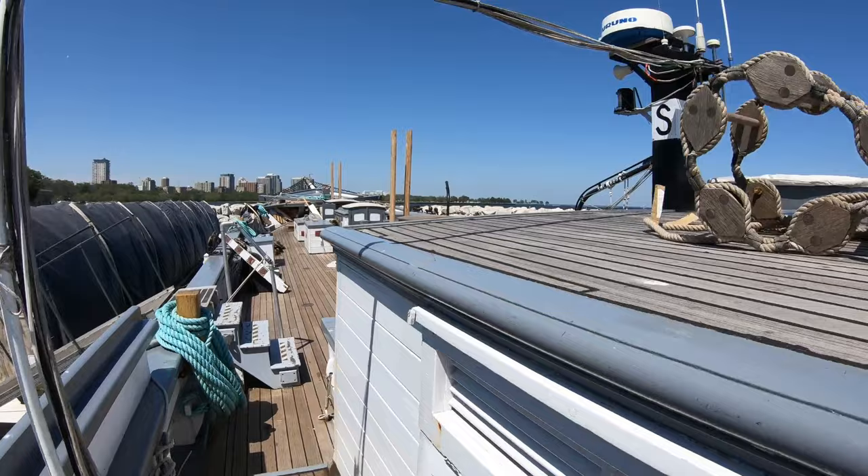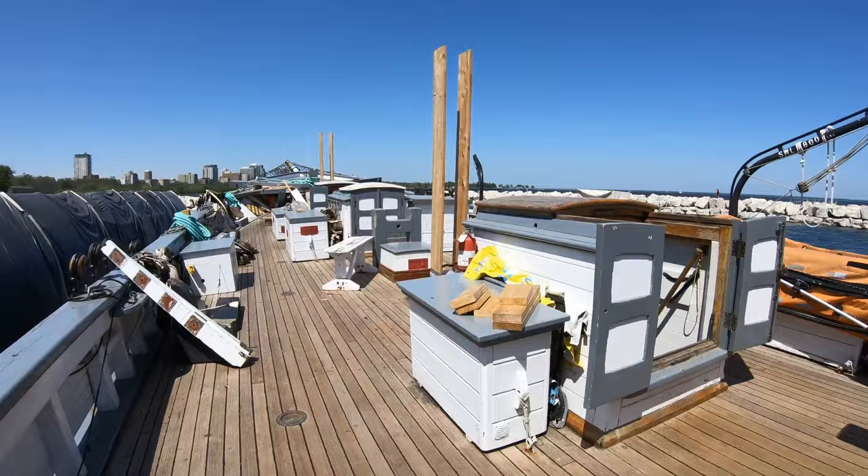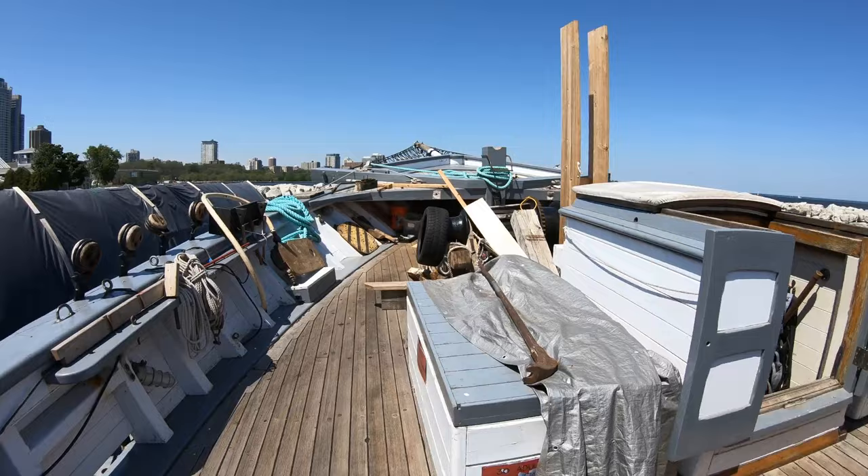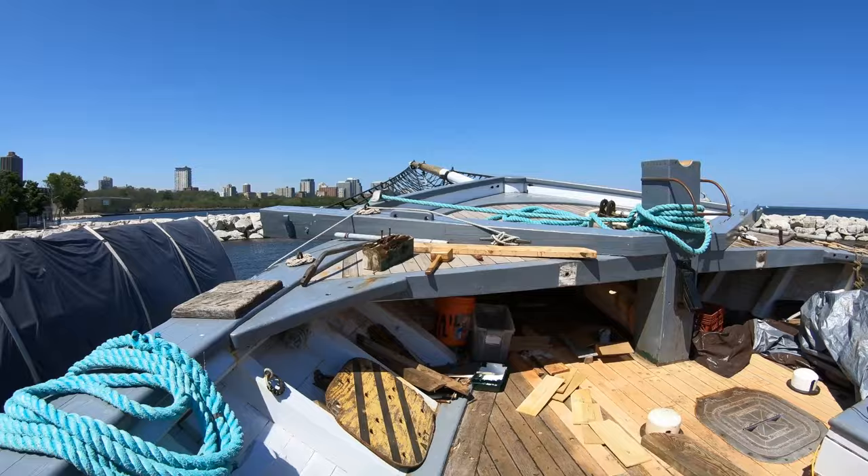We have four compartments below decks that we are usually in: our engine room, our galley, our main hold, and our foc'sle. We also have two additional compartments — our forepeak, or our chain locker, and our lazarette, which is used for storage. We have ten sails on board, including one very unique sail called a refi. It is a triangular topsail, very common to the Great Lakes, but unique from the rest of the world.